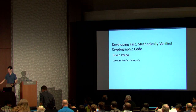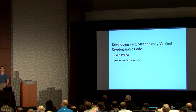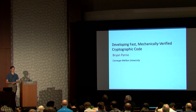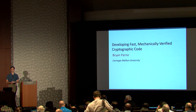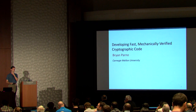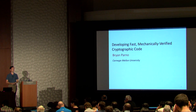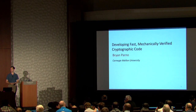Brian is an associate professor with a joint appointment in the electrical engineering and computer science department at Carnegie Mellon University, where he also got his PhD in 2010, going on to win the ACM dissertation award that year. He worked then for Microsoft Research for six years, and then he came back to CMU.